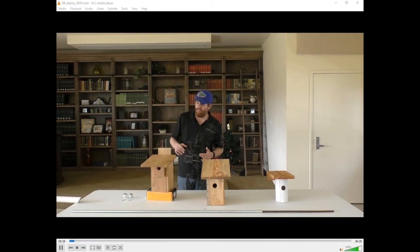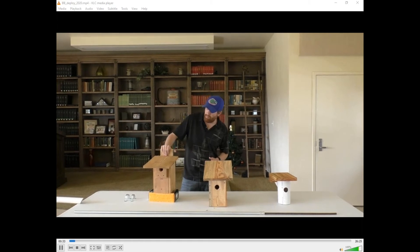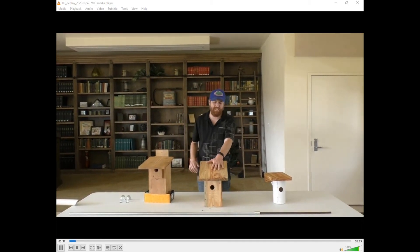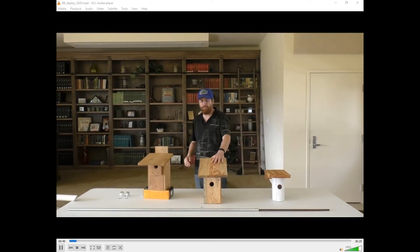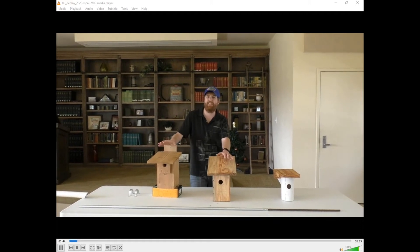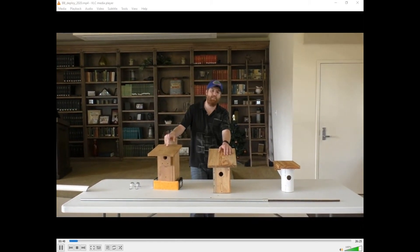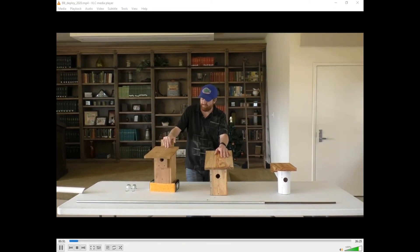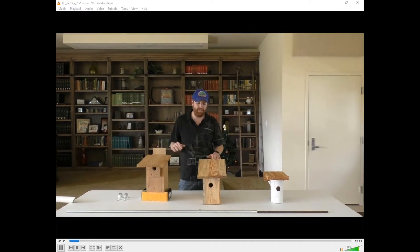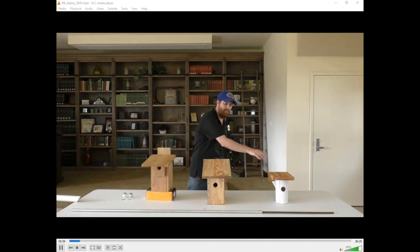Our study objectives are to determine which of these different nest boxes — the Florida Bluebird Society design, the North American Bluebird Society design, and the Gilbertson — is preferred by bluebirds in Florida, and which has the best reproductive success: the number of eggs hatched, the number of nestlings fledged. We're also going to look at predation attempts and whether there's any difference among these three different box designs.